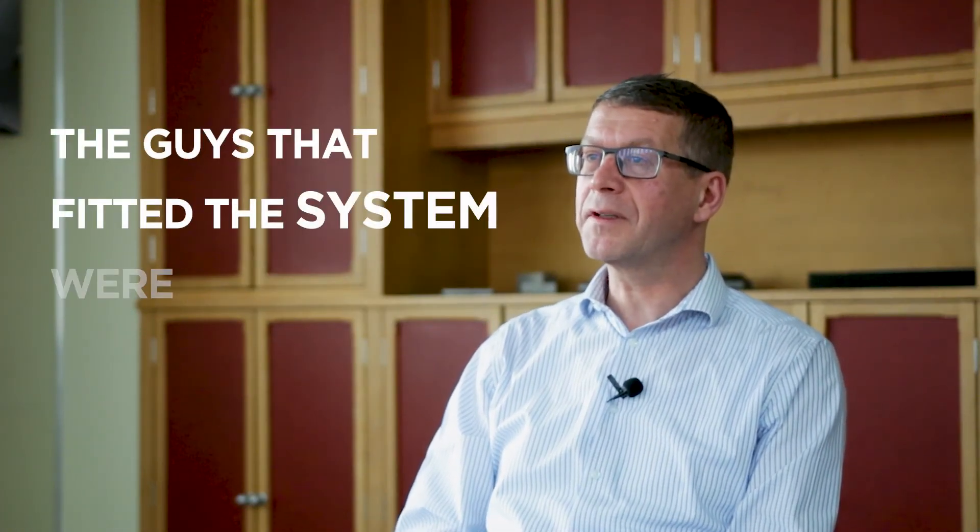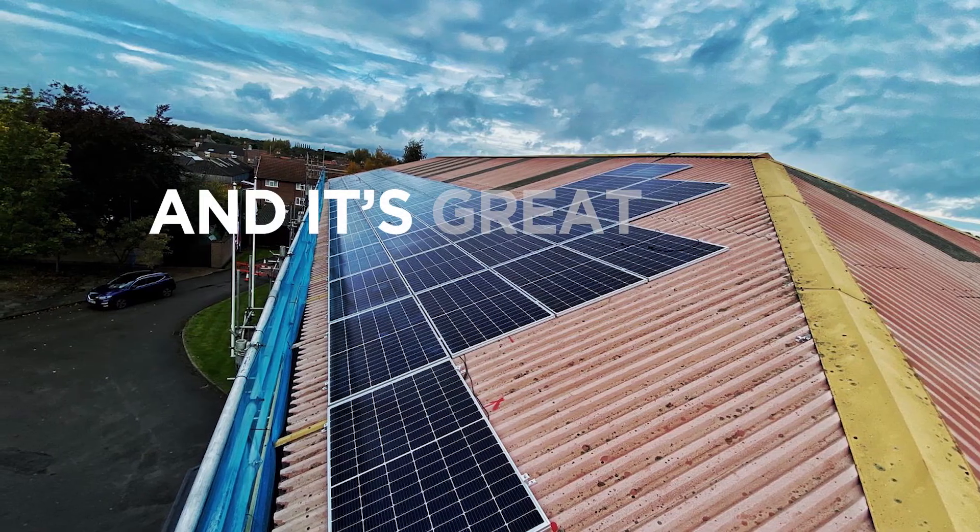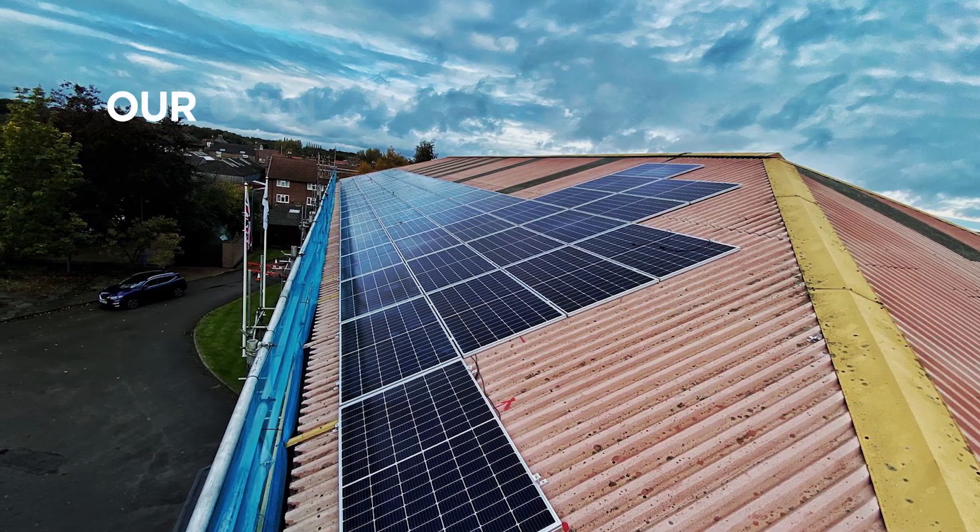The installation process was great. The guys that fitted the system were very efficient, very professional, and it's great to be generating our own solar power.